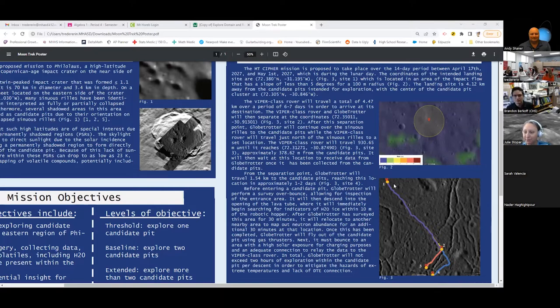Maybe if possible, you could check out some compositional data to see if you actually see basalt in there. Looking at figure three, those features look more typical of impact melt fractures rather than a lava sinuous rill — just something to check out if you get a chance. Yes, for sure — thank you.